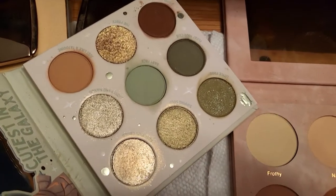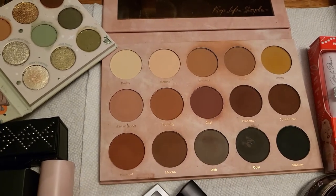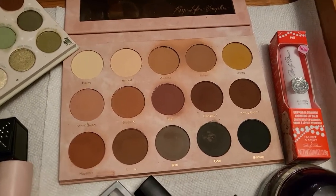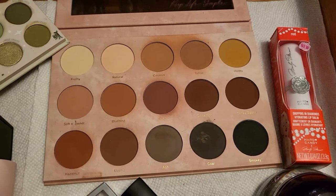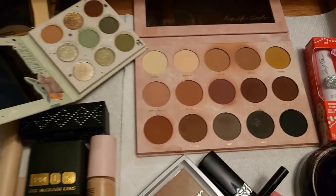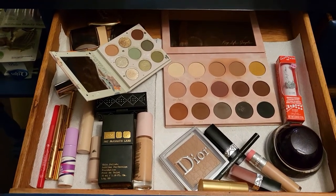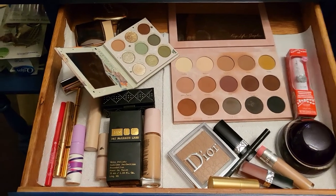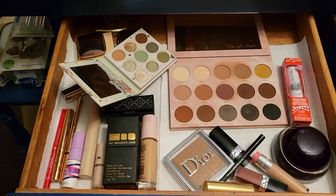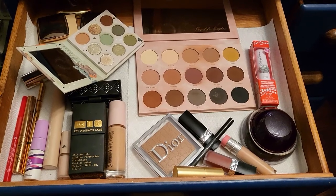Here are the two eyeshadow palettes: one from ColourPop and one from Dominic Cosmetics — I cannot wait to play with these this week. I also decided to go with a Hard Candy lip balm in Dripping in Diamonds, which I haven't tried yet. That's everything I have in for this week — I can't wait to try them all. I have a feeling it's going to be an amazing week. Stay tuned and I'll see you next week to discuss more makeup. Thank you so much for watching — have a nice one, bye!